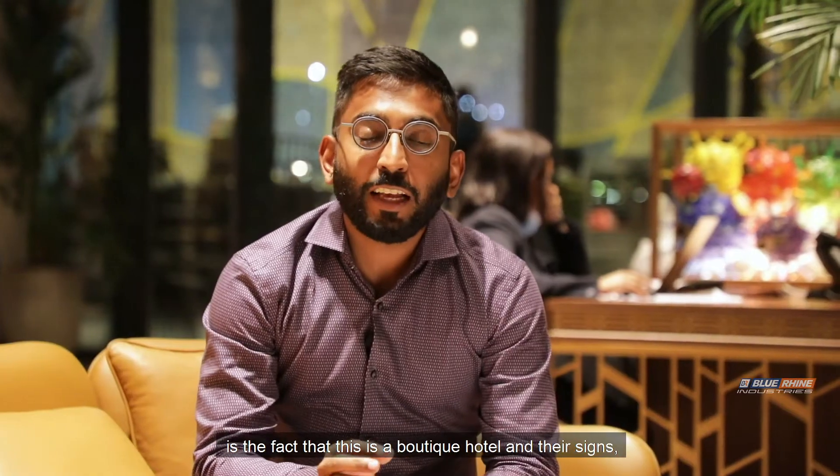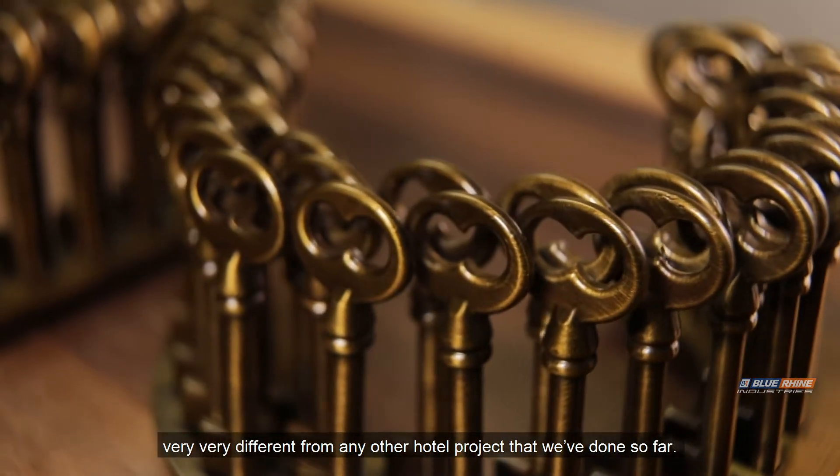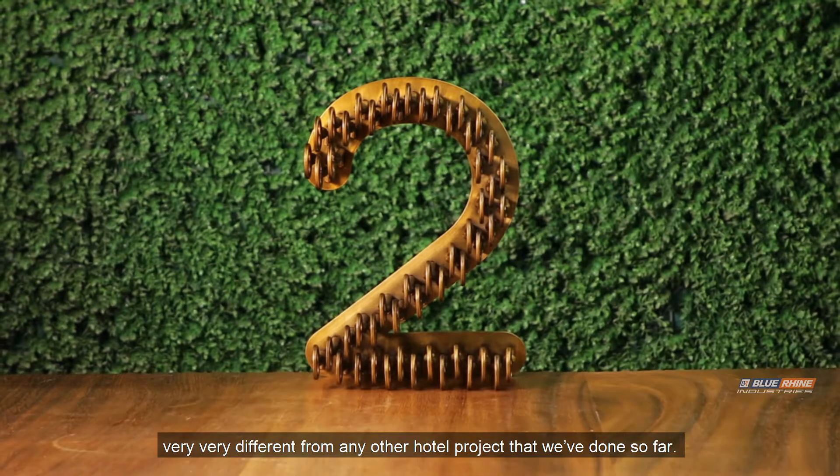is the fact that this is a boutique hotel, and the signs and the design have been very, very different from any other hotel project that we've done so far.